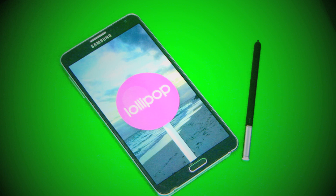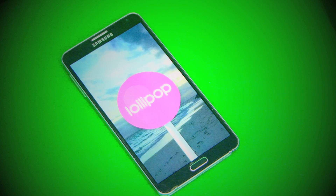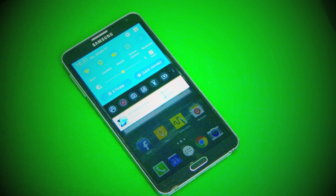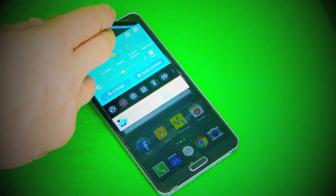Greetings people of YouTube, Wayne Hackman here aka Wackstar, and this is a Samsung Galaxy Note 3 with Android 5.0, more lovingly known as Lollipop. I have installed this from an official Russian ROM onto my phone.